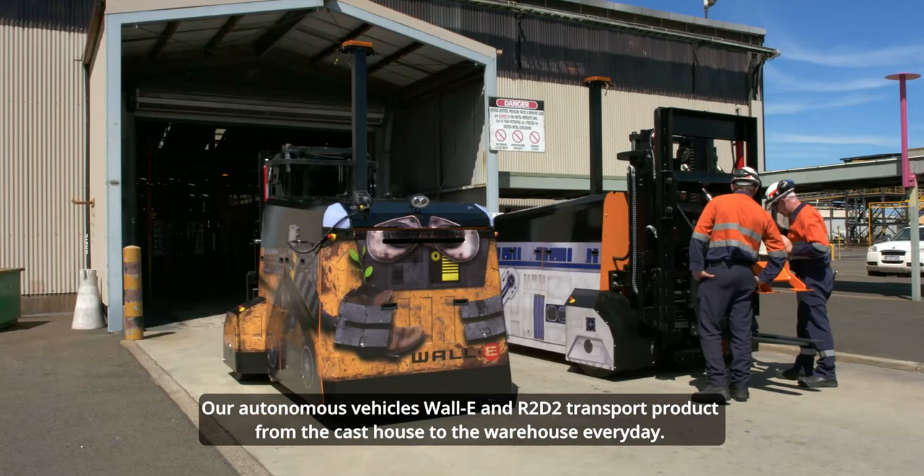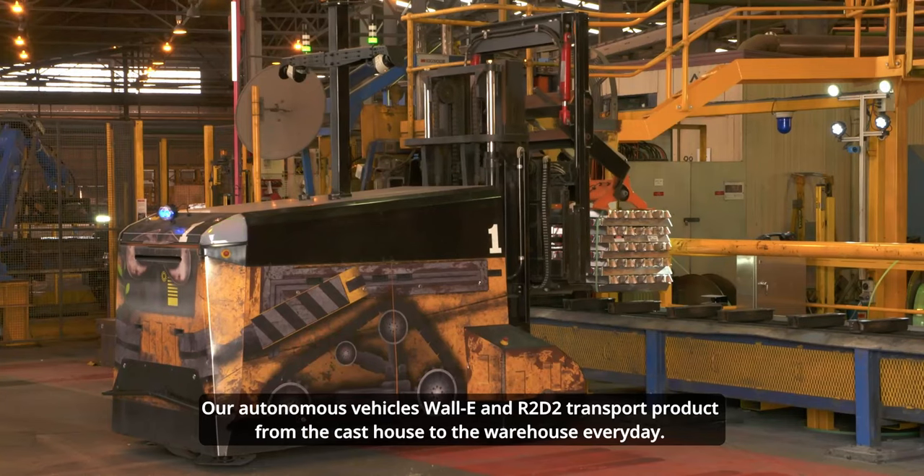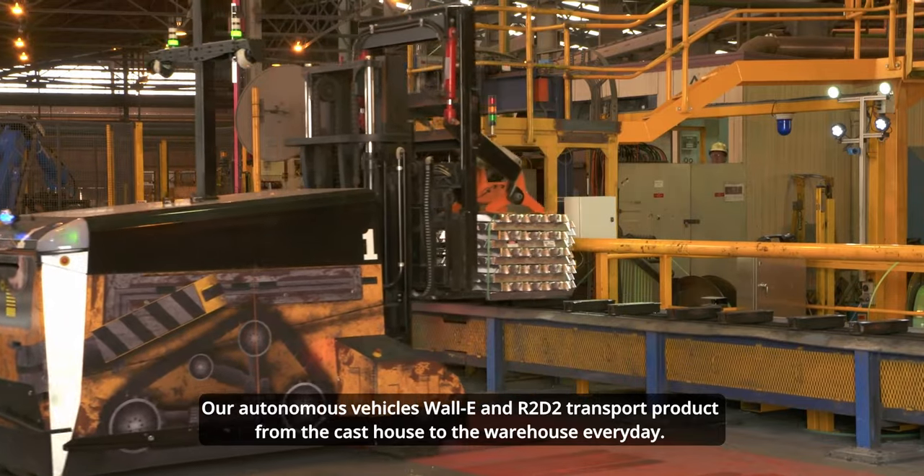We've embraced smart technologies. Our key automation projects have resulted in greater process and energy efficiencies. Our autonomous vehicles, Wally and R2D2, transport products from the cast house to the warehouse every day.